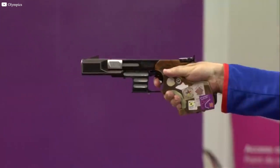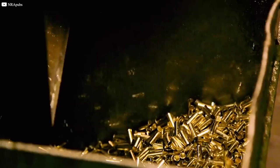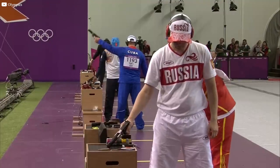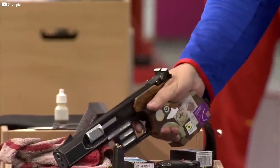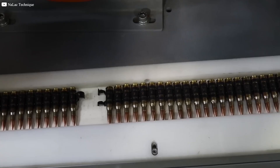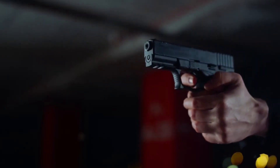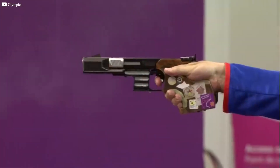In sports shooting, accuracy and consistency are crucial. Bullets designed for competitive shooting must be finely tuned to maintain a stable flight path and hit targets with precision. In events like the Olympics, even slight variations in bullet weight or shape can affect the outcome. Sports shooting bullets often feature a full metal jacket design, where the lead core is completely encased in a harder metal, usually copper. This design helps reduce deformation during firing and maintains a consistent shape and weight, which is critical for accuracy.